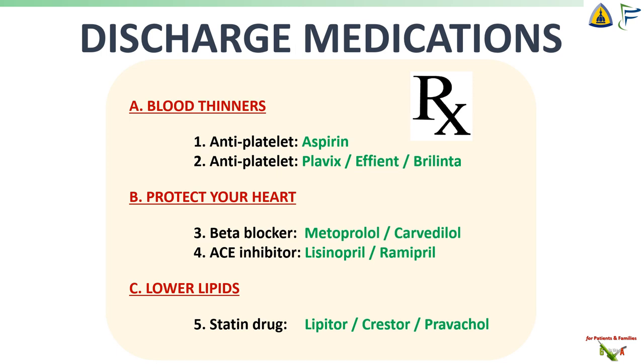Most heart attack patients are on at least five medications. Remember that heart attacks are caused by blood clots, so you'll usually be on two blood-thinning medications. Aspirin, a weak blood thinner, will be your friend for life. And you'll be on a second blood thinner usually for at least a year — it's designed to keep platelets from sticking to the metal stent and forming a blood clot. You'll need it for a year because that's usually how long it takes for your blood vessel wall to heal around the stent. You'll also need medications to protect your heart — these are also blood pressure medications, but they do a lot more for your heart than just lower blood pressure, so even if your blood pressure is normal, you may still need them. You'll also need to be on cholesterol medications known as statins. Statins do a lot more for heart attack patients than just lower cholesterol, so even if your cholesterol is normal, your doctor will still prescribe a statin for you.